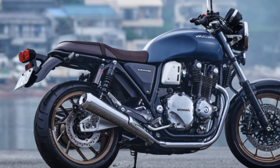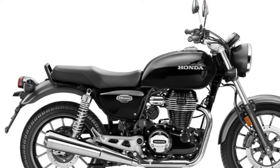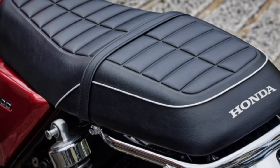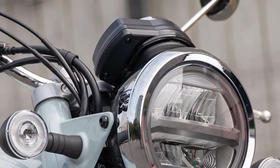Honda has paid meticulous attention to the aesthetic details of the Final Edition, with premium finishes and materials that underscore its heritage-inspired design. Riders will appreciate the intuitive controls and user-friendly interface of the Final Edition, which enhance convenience and ease of operation.